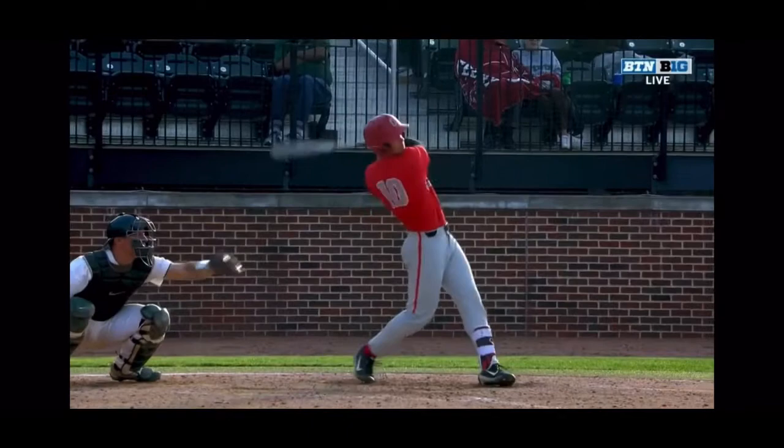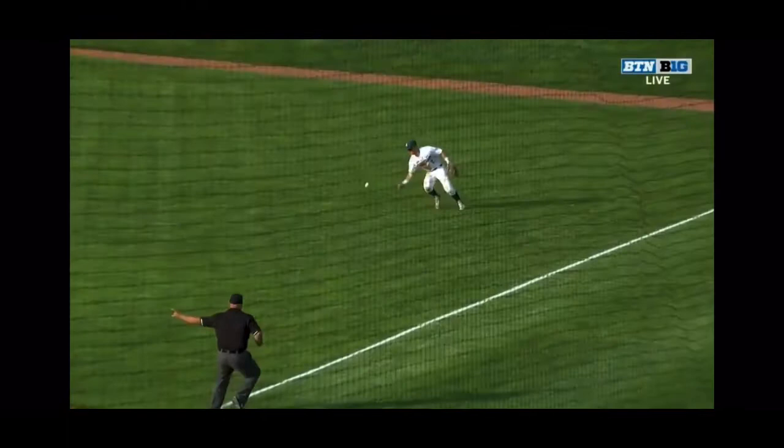Fastball in. And how about getting your hands inside the ball? Good defense for the Wolverines early on.